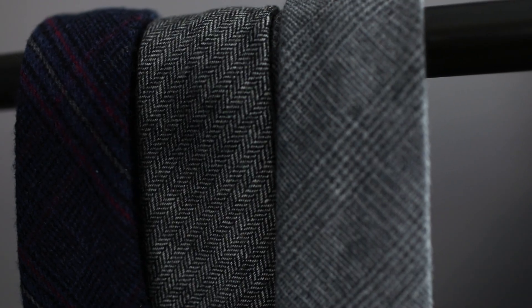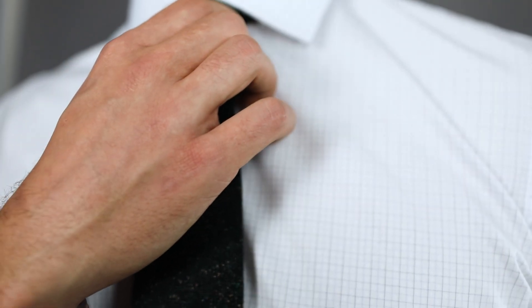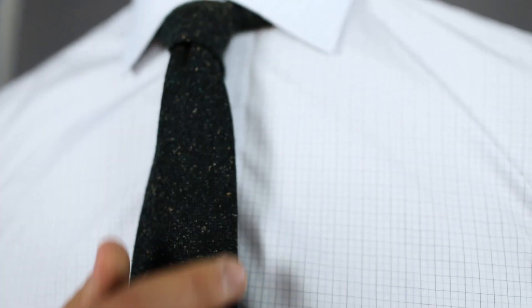Next up we have wool ties. They're a great variation on the standard just to mix things up. The texture and pattern are right on par for the fall season as well. Number three, we have a printed shirt. During the fall, give your checks and your stripes a little bit of a break. These are a great option casually with jeans or chinos, or you can wear it underneath a blazer.